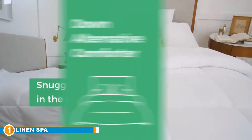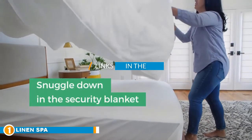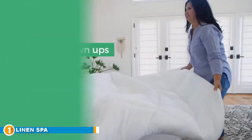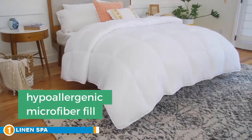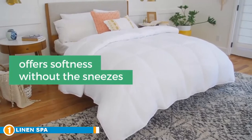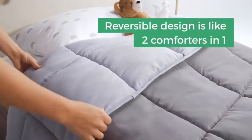The number one position is dominated by Linen Spa. Reversibility, multiple color options, and a microfiber fill are a few reasons why Linen Spa's all-season blanket is our editor's choice, perfect for year-round comfort. Linen Spa is rated at 300 fill power, so it is lightweight and cool for summer while still providing a comfortable warming layer during the winter.